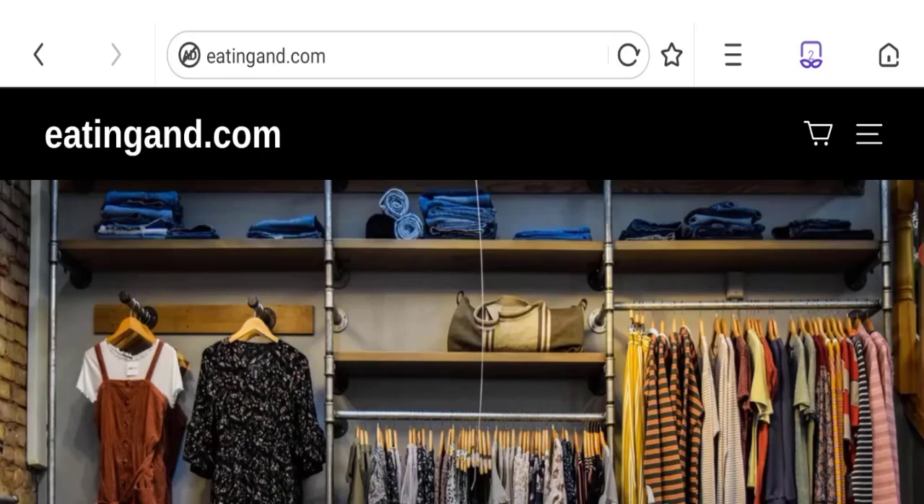Friends, this is not our website. In case if you have experience and you have ordered from this website, then watch this video till the end. We will share the way to get your money back. So let's get started.